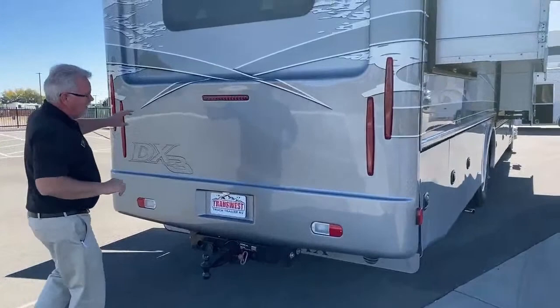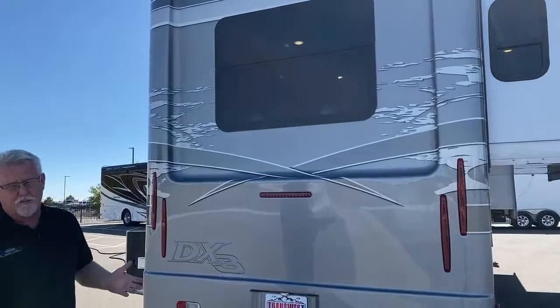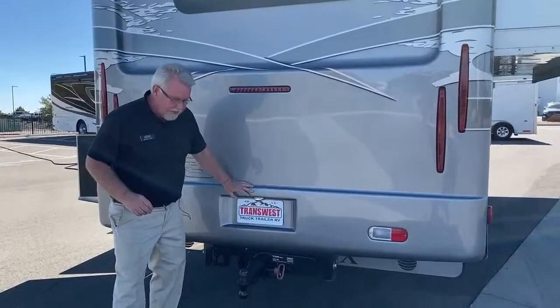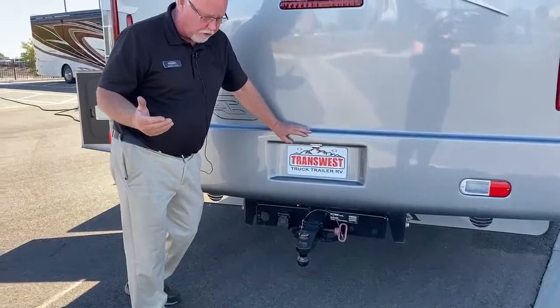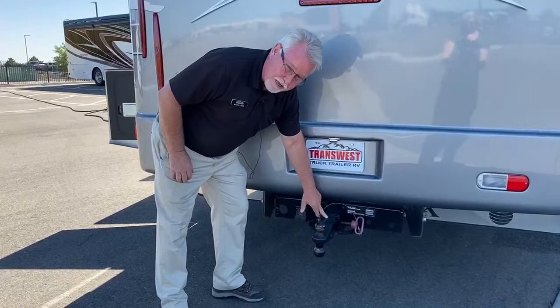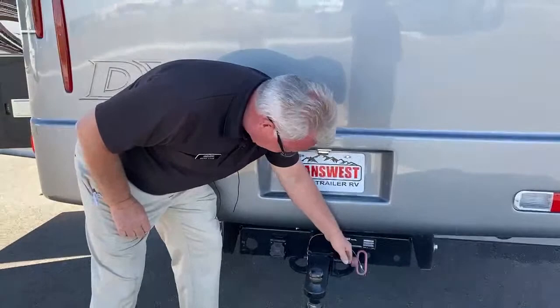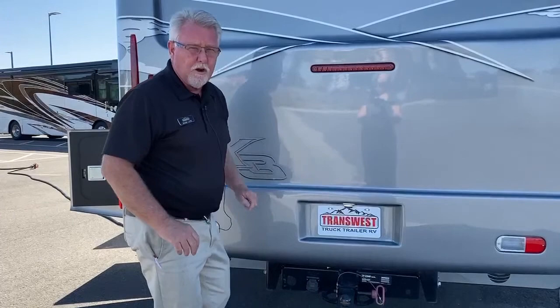Moving around back — like a lot of the higher-end diesels, it's a one-piece fiberglass cap that wraps around the side. That provides fewer places for water to get in and a better seal. You also have a one-piece fiberglass roof, so it's really well built. Here is our tow package. This particular coach is a 33,000-pound chassis with a 54,000 GVW — gross vehicular weight rating — meaning we can tow 20,000 pounds. You've got the big three-inch receiver, a seven-way connector, and an integrated brake controller inside. You can also pull the insert out and go to the two-inch step-down for a boat or a regular trailer that uses a two-inch receiver hitch.